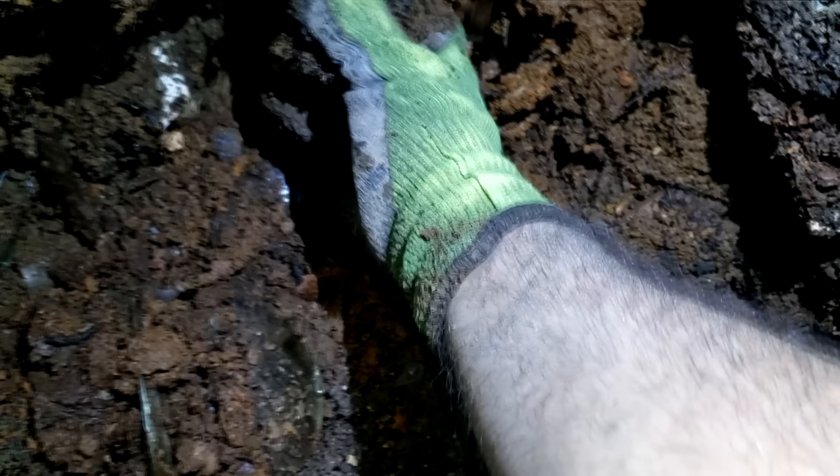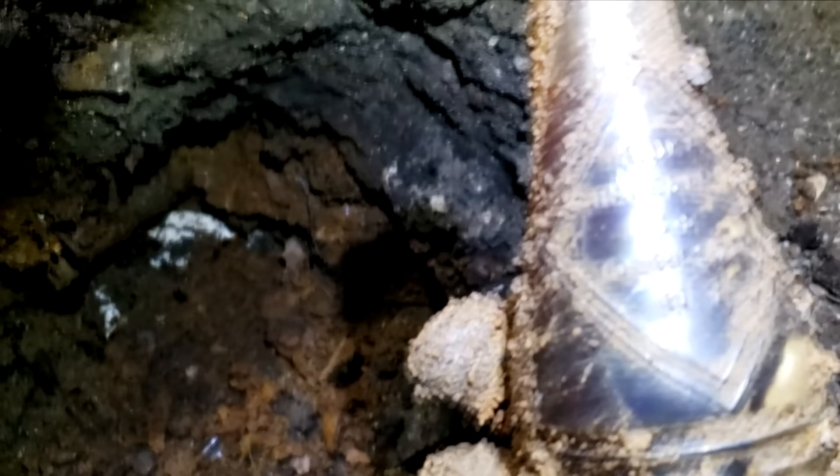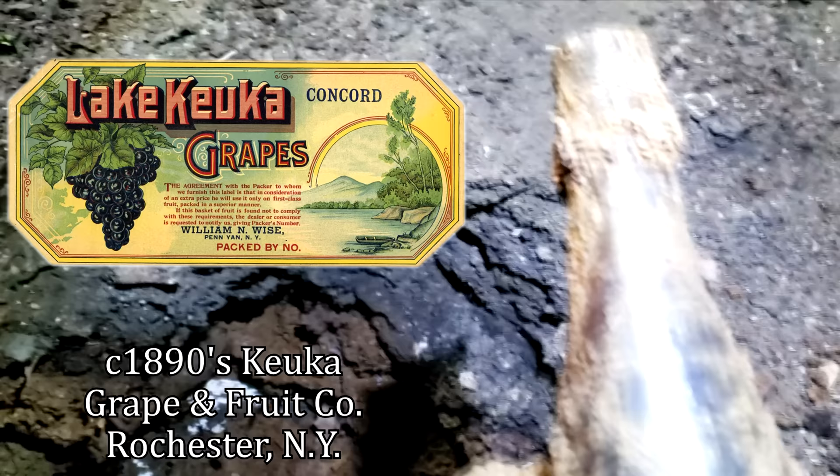Man, there's just tons of stuff in here, guys. A lot of construction work. What the heck is that? Dude, what is this? It's some sort of sauce — it's a sauce. It's embossed. I can't tell what it says. Rochester. Cayuca Grape and Fruit Co., Rochester, New York. You're raining stuff — careful.